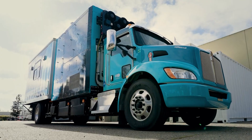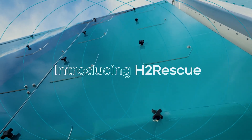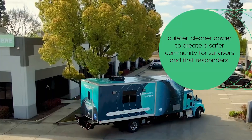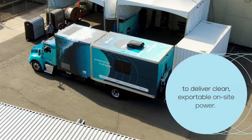Ladies and gentlemen, gather around! Have you ever wished for a vehicle that could just keep going, and going, and going? Like the Energizer Bunny, but without the annoying commercials? Well, buckle up, because the Accelera H2 Rescue Truck just set a world record that'll make your gas-guzzling car feel, well, embarrassed.